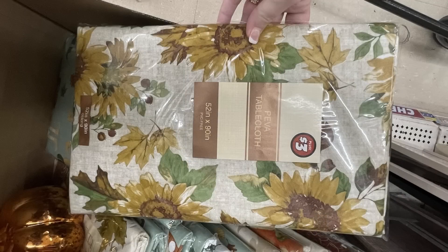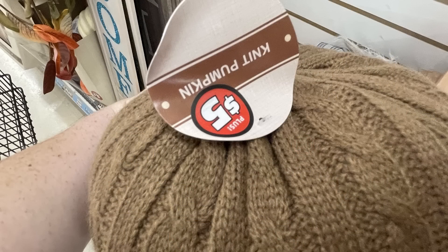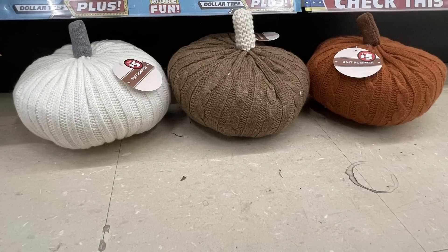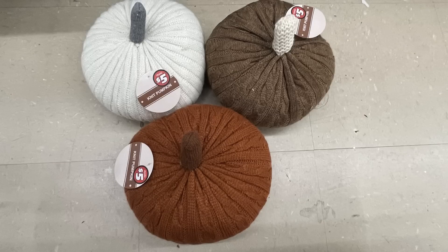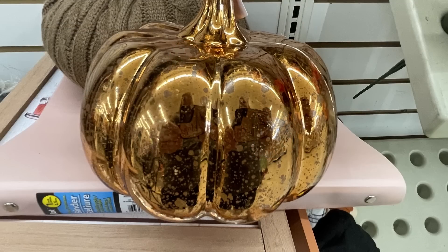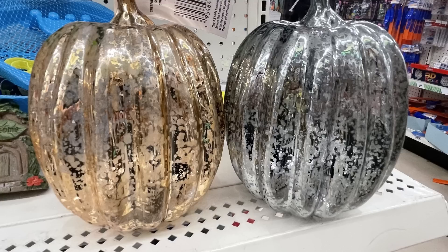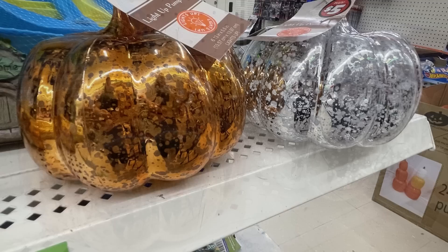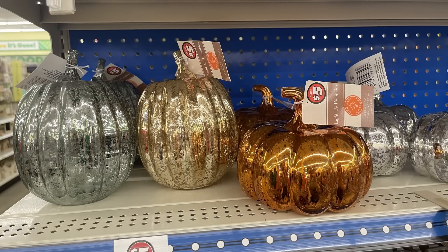They also have gnomes in various sizes — here's a close-up — plus sunflowers in different sizes. The knit pumpkins are a nice large size that look like they're covered in a sweater, coming in brown, white, and orange. They also have light-up pumpkins that look like mercury glass but are plastic — five dollars each — in two tall or two short styles, in rose gold and silver or orange and silver.